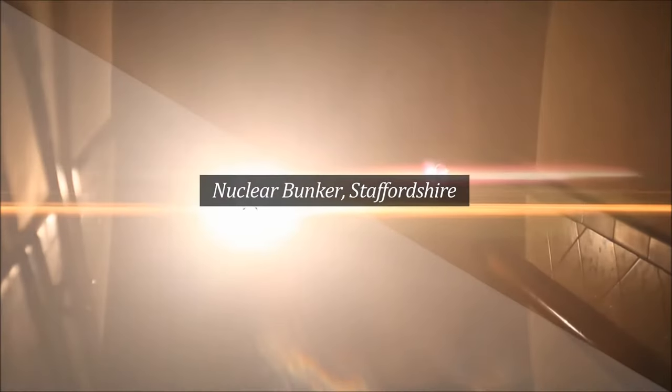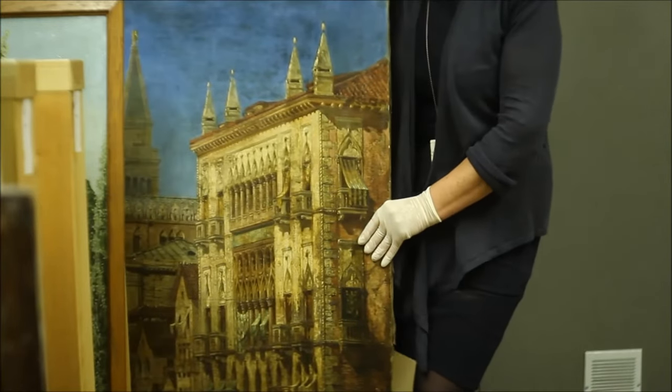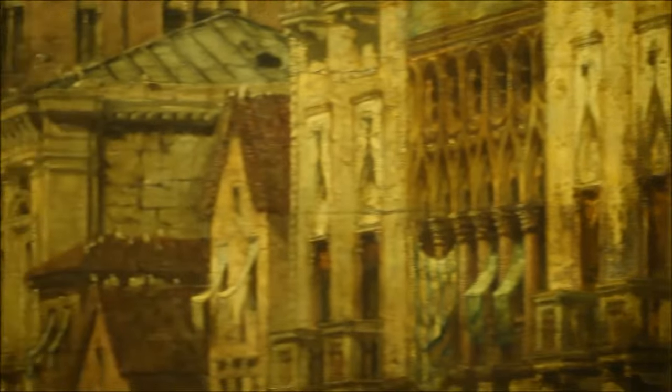When the museum closed down in the mid-70s, everything was taken down and moved into the nuclear bunker, and that's where they've been all this time. This is a really exciting opportunity now for us, because having catalogued all the paintings gives us the opportunity to share these paintings with everybody.